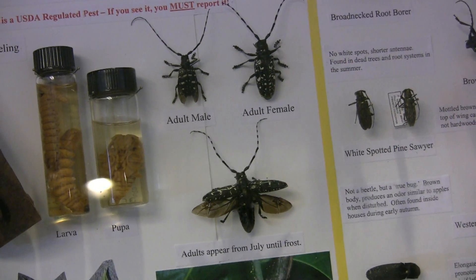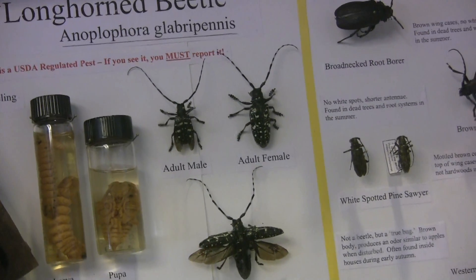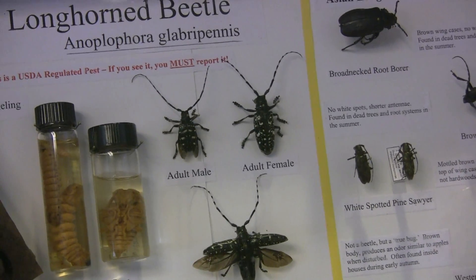This is a beetle that the Chinese call the starry night beetle. Think of patent leather shoes — very smooth, shiny, and black.